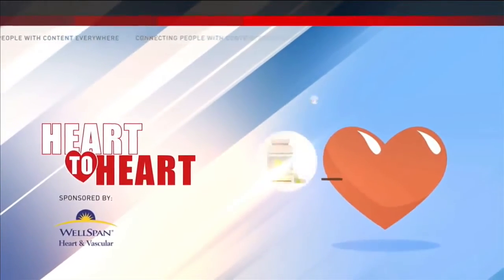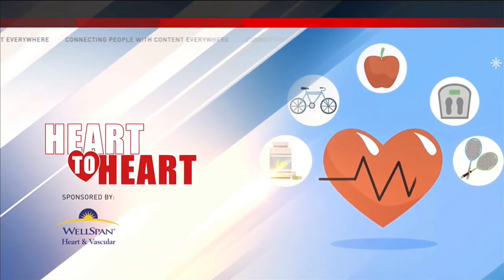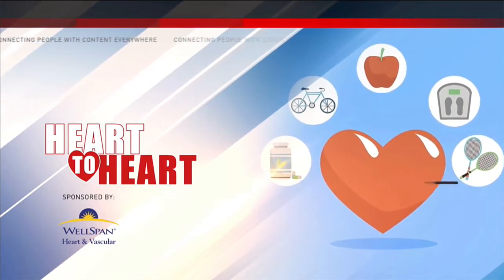CBS 21's Heart to Heart is sponsored by WellSpan Heart and Vascular. Cardiac events can be major life-threatening events that come on suddenly. Medical technology has enabled doctors and nurses to monitor heart health remotely for those who suffer from cardiac disease. Ed Russo explains in this month's Heart to Heart.